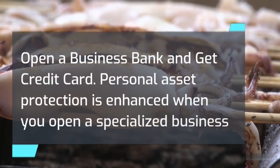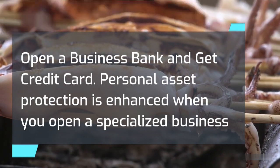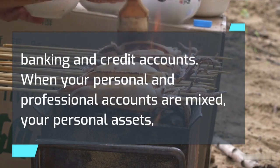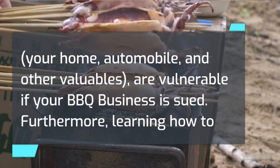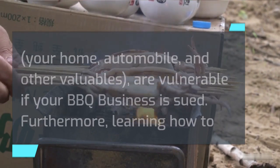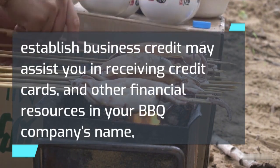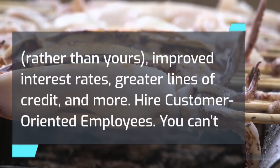Open a business bank account and get a credit card. Personal asset protection is enhanced when you open specialized business banking and credit accounts. When your personal and professional accounts are mixed, your personal assets — your home, automobile, and other valuables — are vulnerable if your barbecue business is sued. Furthermore, learning how to establish business credit may assist you in receiving credit cards and other financial resources in your barbecue company's name rather than yours, with improved interest rates and greater lines of credit.